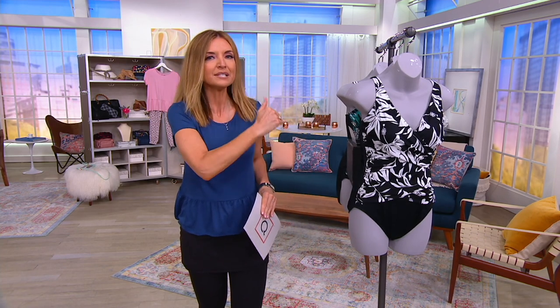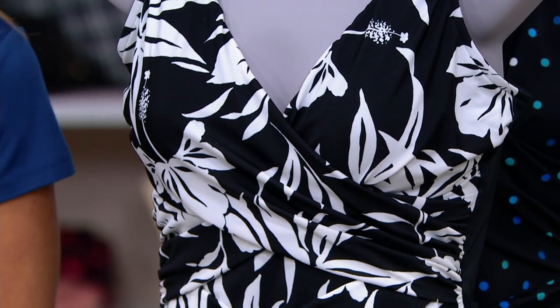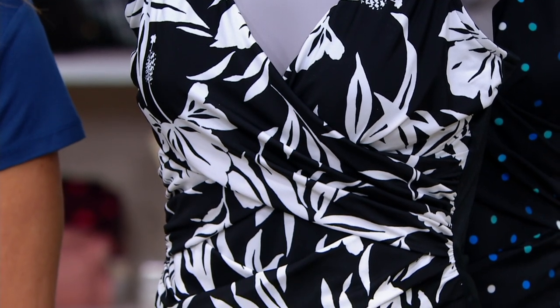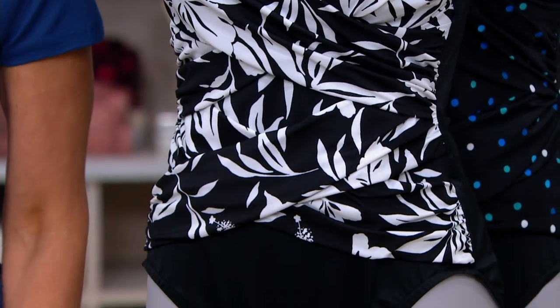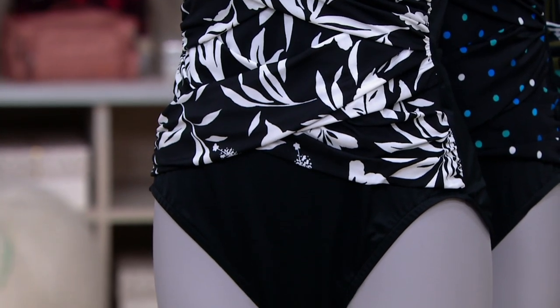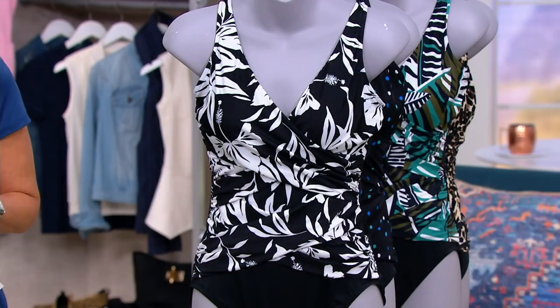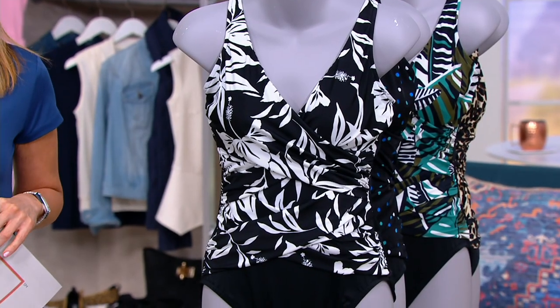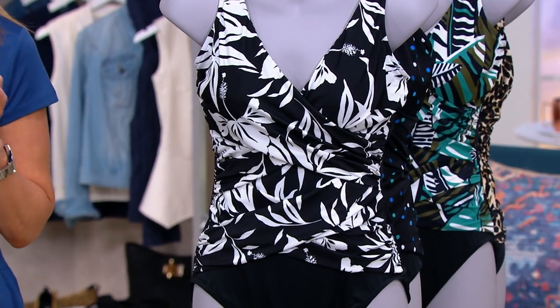Enter Dream Shaper by Miracle Suit. This is a brand known for its shapewear built right into swimwear that is often in department stores and boutiques for over $100 on the regular — that price tag I just referenced. Even here at QVC, this swimsuit will be $83. But when we do a Today Only price, we do not mess around: $49.90.